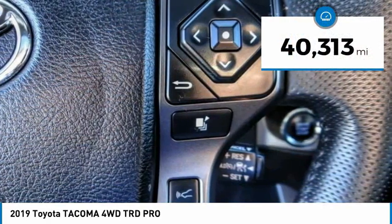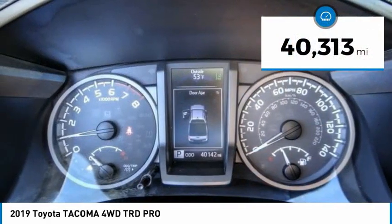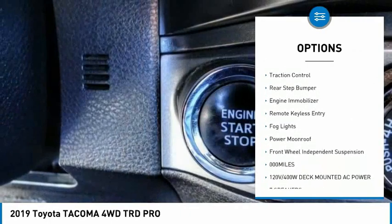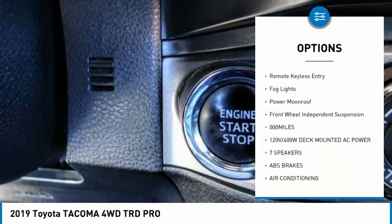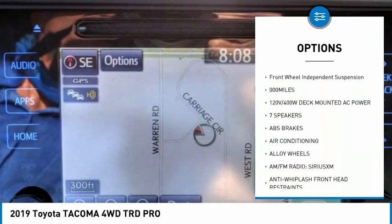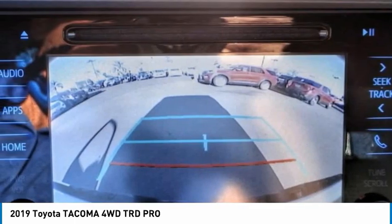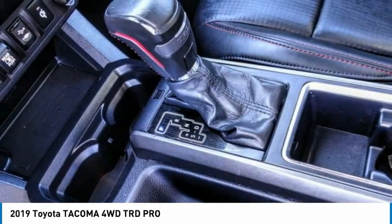This vehicle has less than 45,000 miles. Here are some of this vehicle's great options: electronic stability control, alloy wheels, brake assist, traction control, rear step bumper, engine immobilizer, remote keyless entry, fog lights, power moonroof, and front wheel independent suspension.